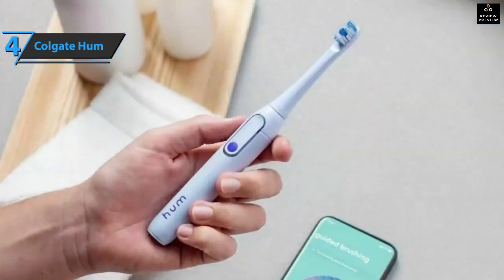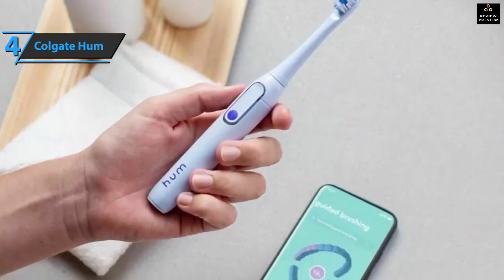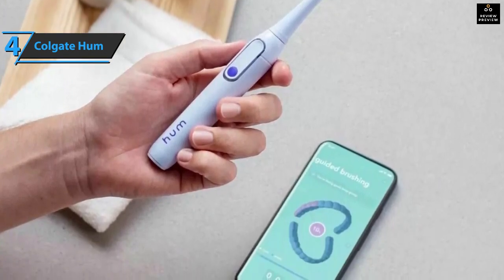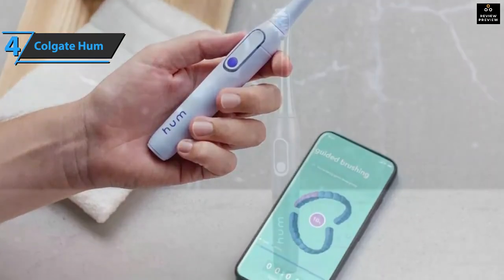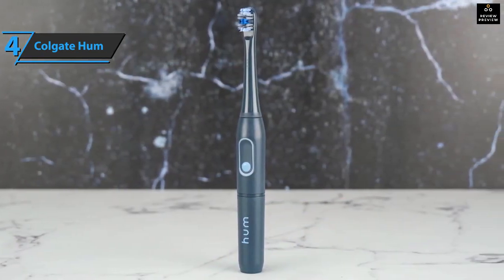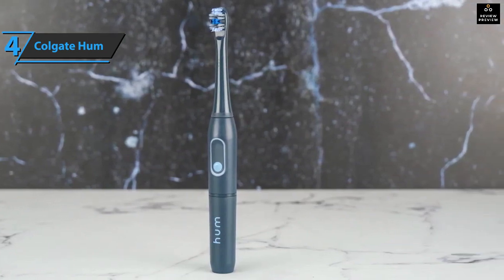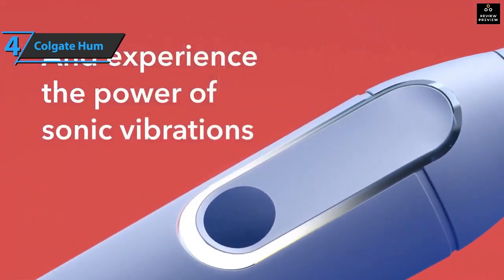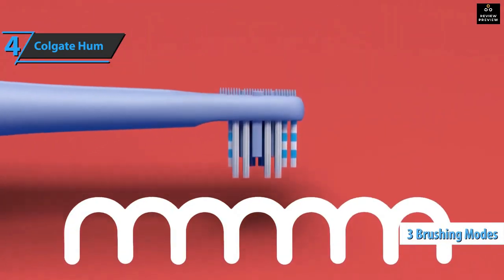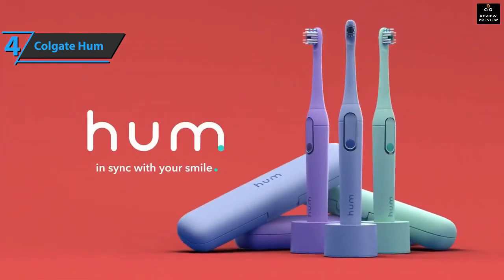These tips help improve your technique even when not connected to the app. You can also earn smile points for brushing, worth one dollar per 100 points, which can be used towards replacement brush heads. Compared to other electric toothbrushes, this one is significantly smaller and lighter at just eight inches tall and 1.85 ounces, more akin to a manual toothbrush than bulky electric models. The rechargeable model offers three brushing modes — normal, sensitive, and deep cleaning — while battery-powered ones offer only two modes. For the listed price, you can't beat this one.